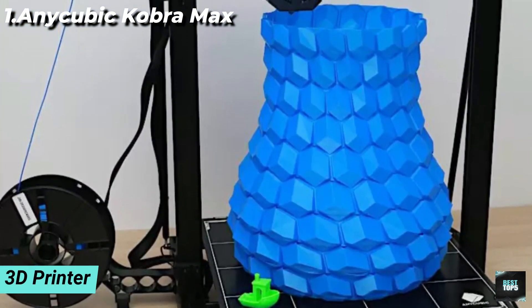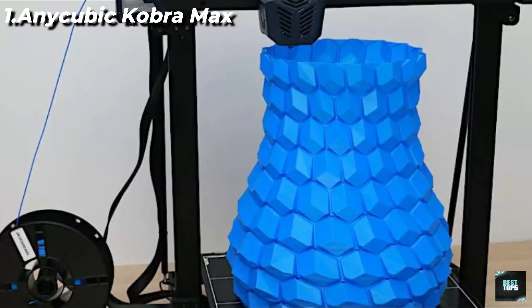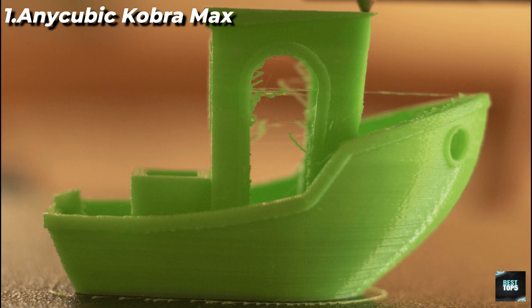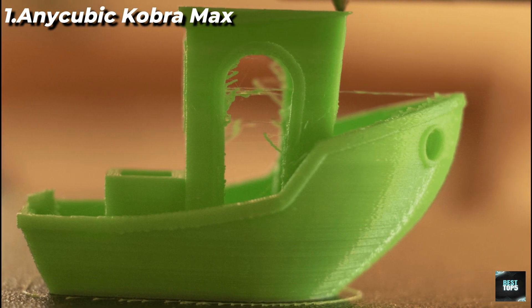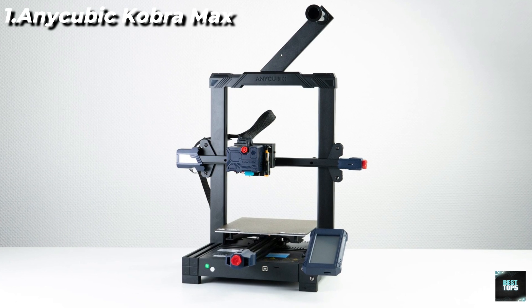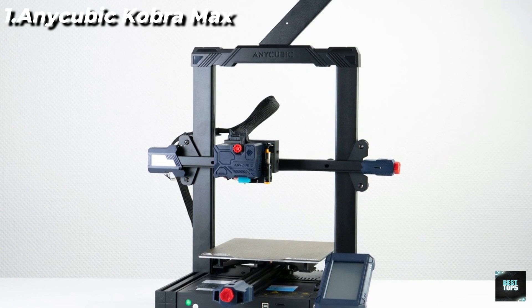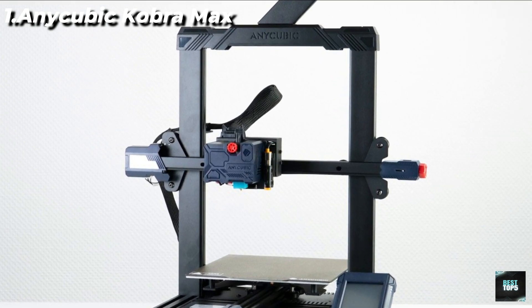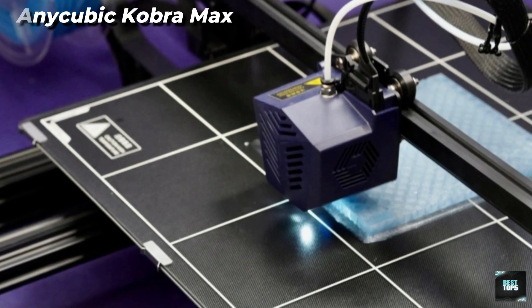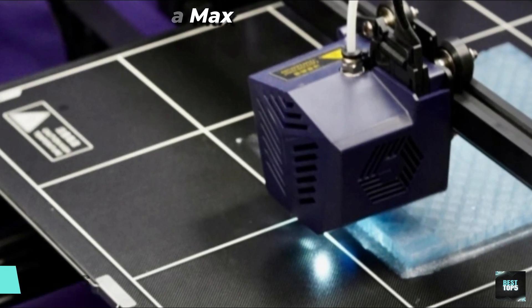Stronger construction and higher precision: the Anycubic Cobra Max is equipped with a double-thread Z-axis moving construction, which minimizes shaking, does not lose steps, and restores more model details. Filament Runout Detection: equipped with a filament runout sensor, it intelligently monitors filament supply and will stop automatically without losing printing progress if filament runs out. Anycubic is one of the best 3D printer brands, providing lifetime technical support and 24-hour professional customer service.